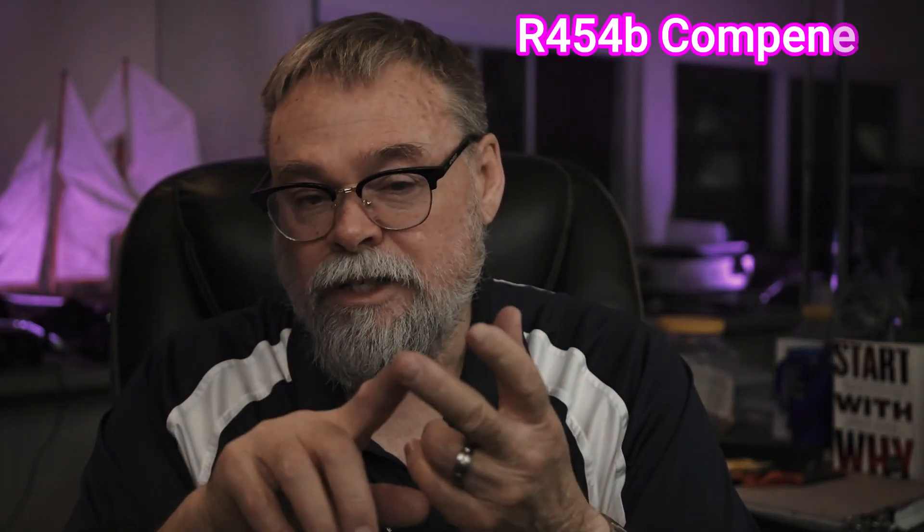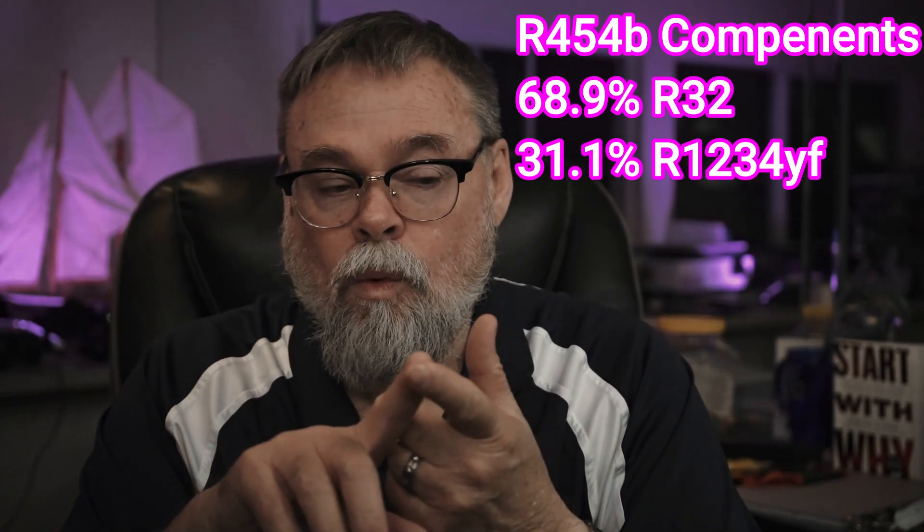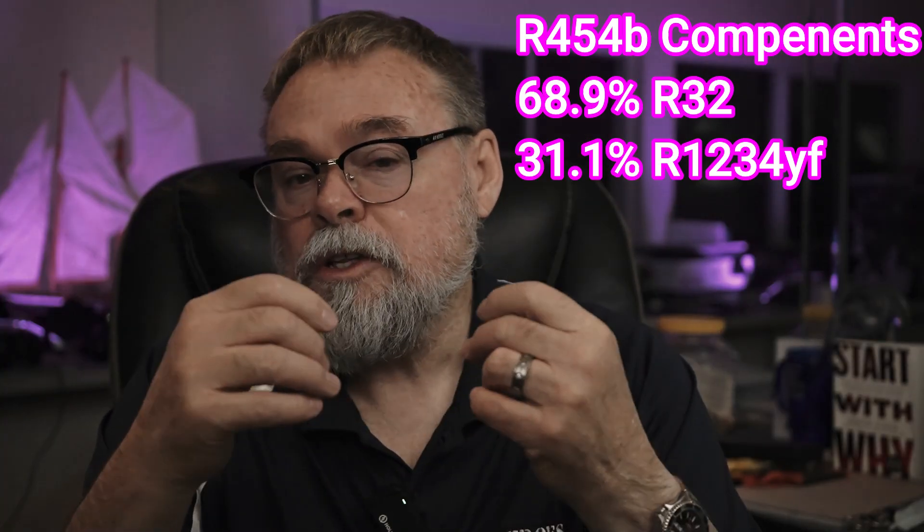Most U.S. manufacturers are using R454B. It is a blend of refrigerants — 68.9% R32 and 31.1% R1234YF, which is the refrigerant they use in automobiles for your cooling system. So let's just say 69% and 31% of those two refrigerants are blended together.